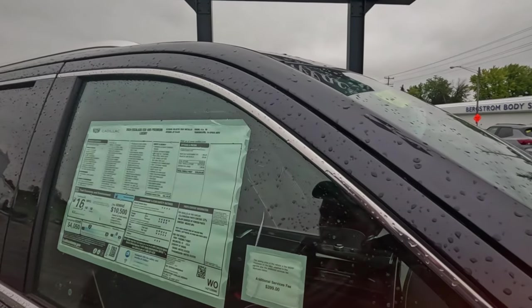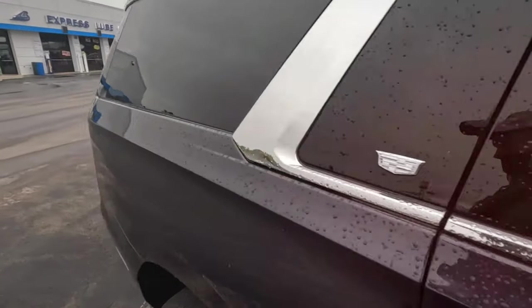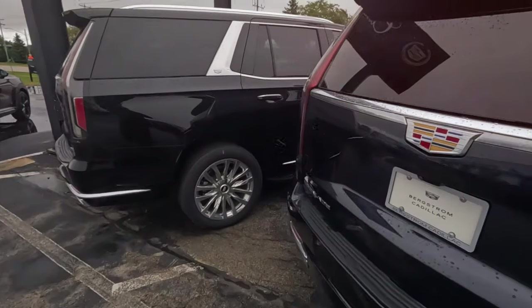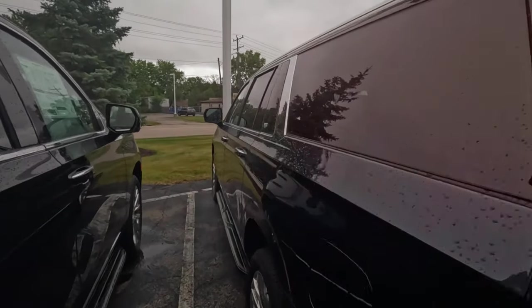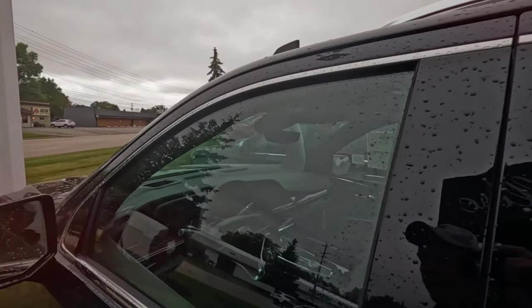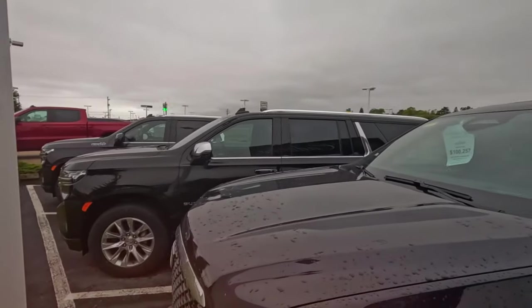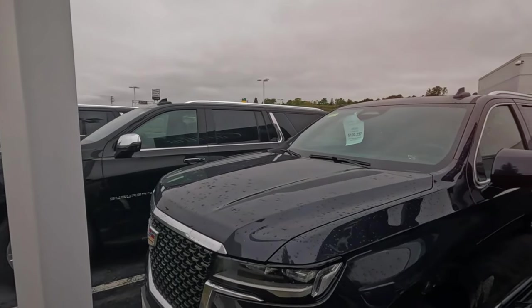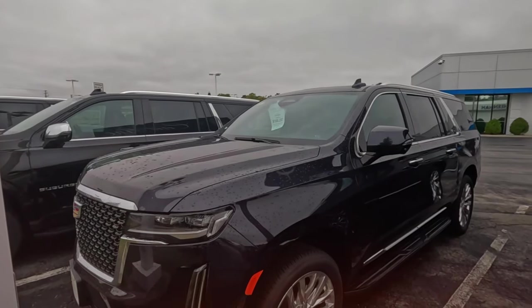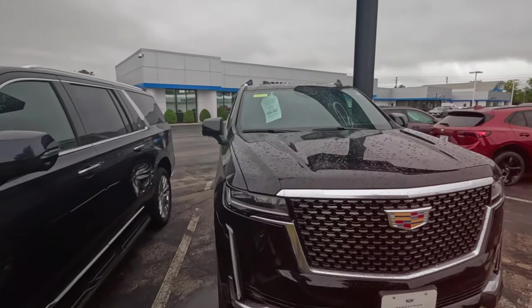6.2 liter V8, 10-speed automatic, 16 miles to the gallon. I know they're going to redesign these things and then it's going to look obsolete, and they're going to want another one. Although if they keep the prices like this it'll kind of hold its value — but how much does it want to hold? There you go: over a hundred thousand dollars, on sale, on basically last year's model at this point — Cadillac Escalade.